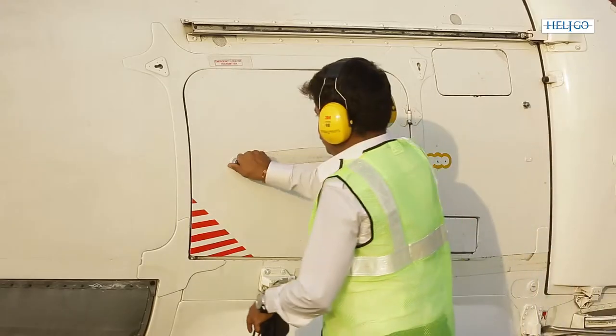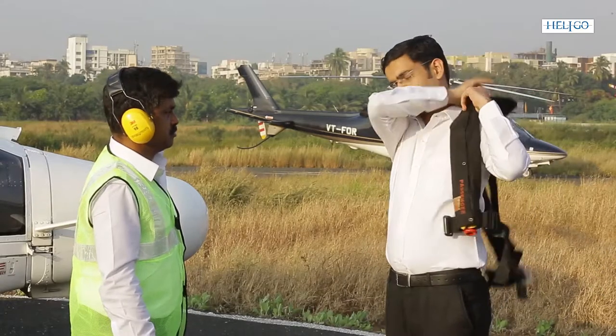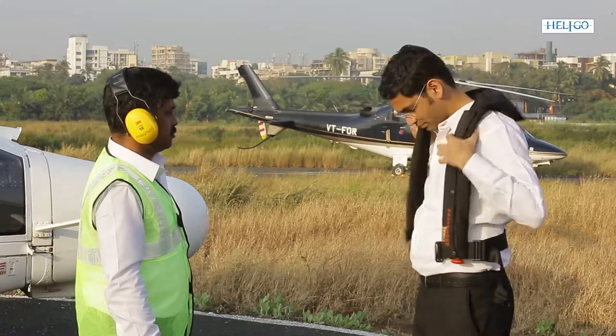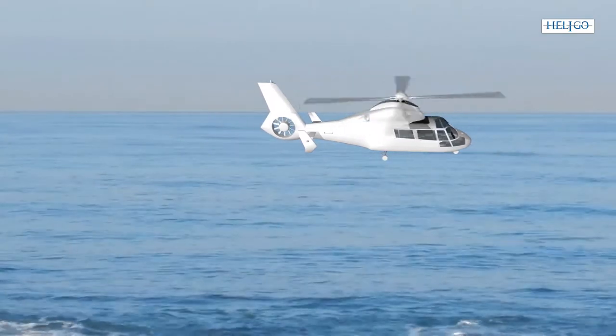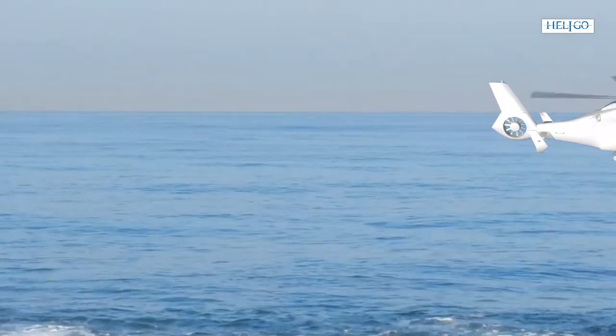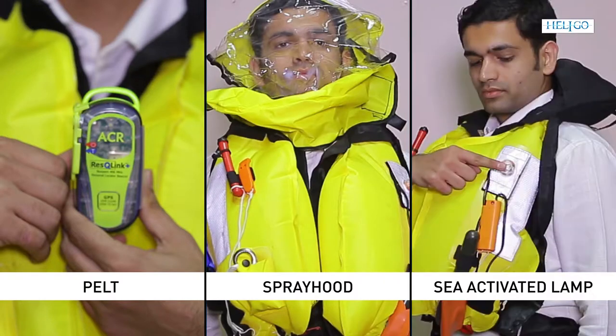Your baggage shall be loaded into the aircraft by the helideck team. Don your life jackets at the designated spot at a safe distance from the helicopter. Life jackets are mandatory for all flights over water and contain safety devices like EPIRB, spray hood, and sea-activated lamp.